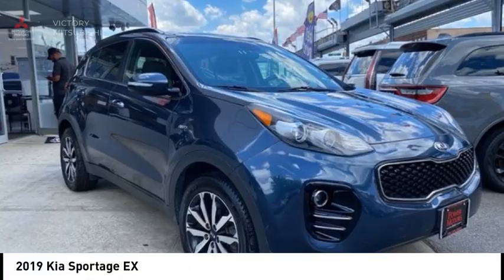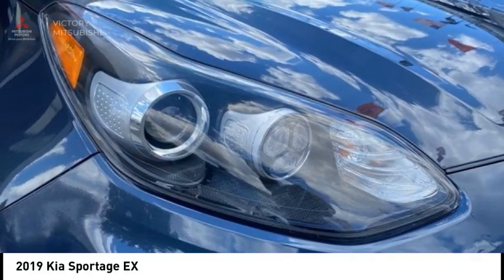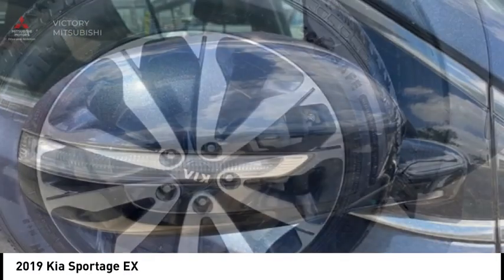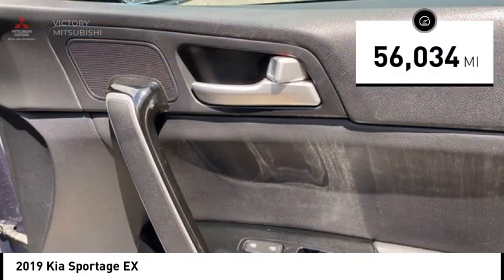Make a great choice today with the 2019 Sportage. With its sleek and stylish exterior and its roomy, feature-laden interior, the Sportage both looks good and performs well on the road, and is priced below $15,000. This vehicle has less than 60,000 miles.